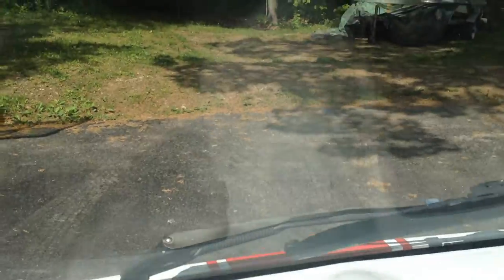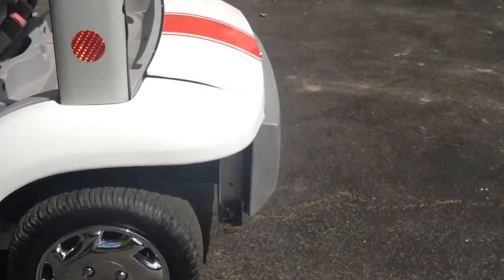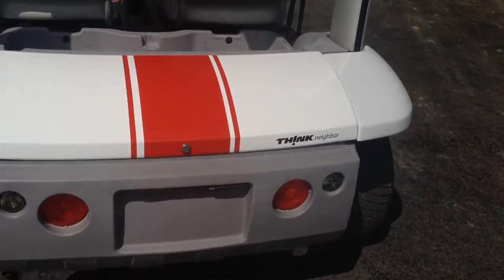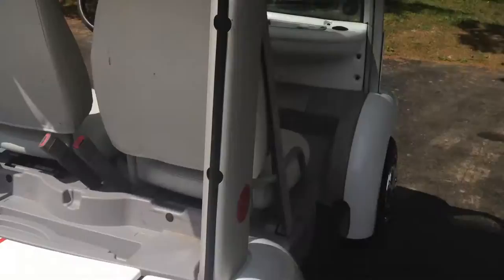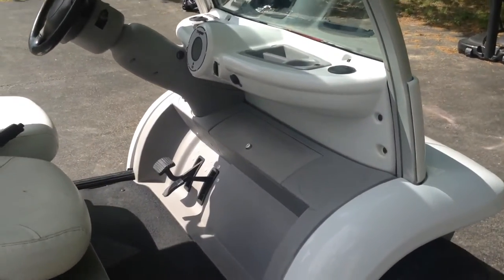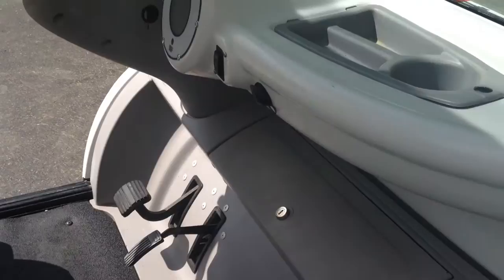Got the rear view mirror. So this is it in a nutshell. It does have a few scrapes or scratches on it, but overall everything's functioning except for that one light. It has keys for the trunk, the hood, and the glove box.